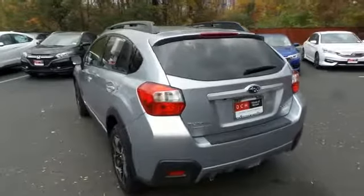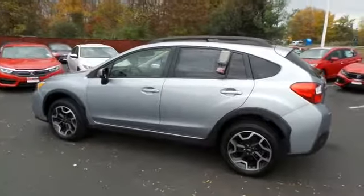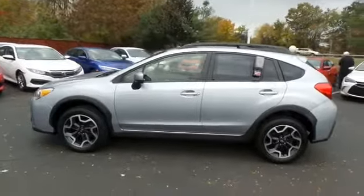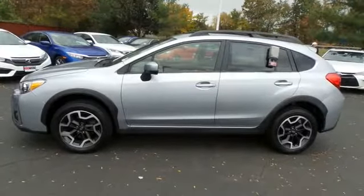This beautiful Crosstrek Premium has just arrived at Honda of Nanuet. It only has 17,000 miles. It's gone through a comprehensive 35-point inspection and quality assured review, and it's backed by a 90-day powertrain warranty.